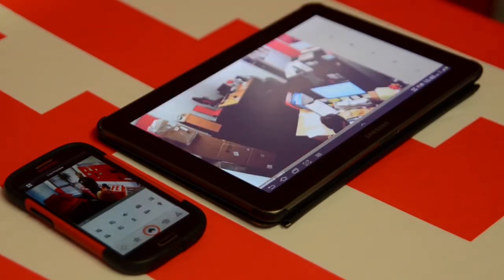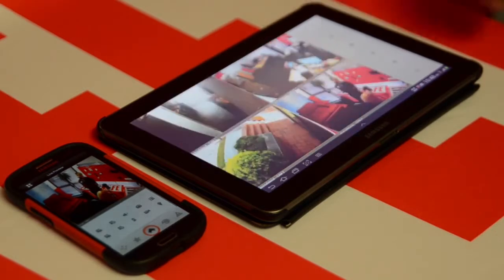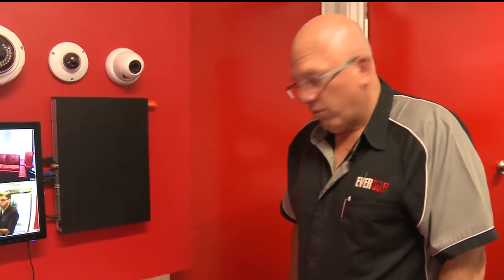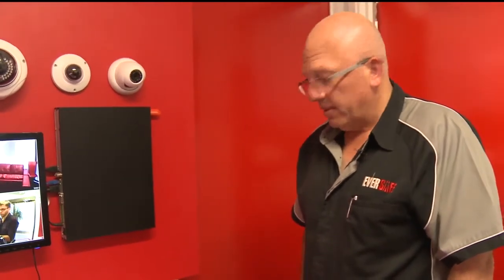With all our systems and the applications that you can download from the app stores, it enables you to remotely watch your premises or business anywhere around the world, as long as you have internet access.